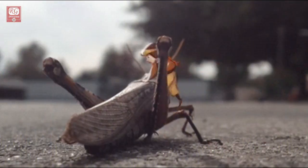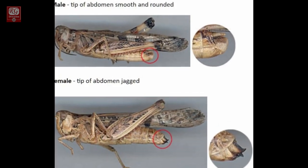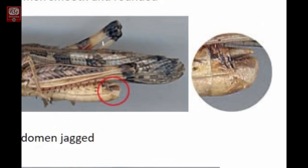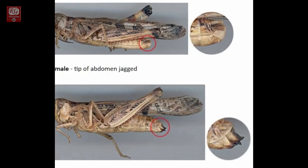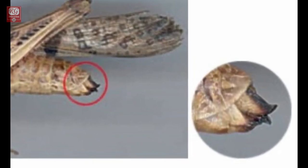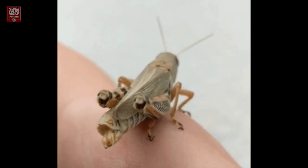To control locusts effectively, we need to understand their anatomy and behavior. Adult male and female locusts are distinguished by the shape of the tip of the abdomen. The end of the abdomen of the male locust is rounded, but for the female it appears like upper and lower jaws — this is called the ovipositor. Female locusts are slightly longer than males.